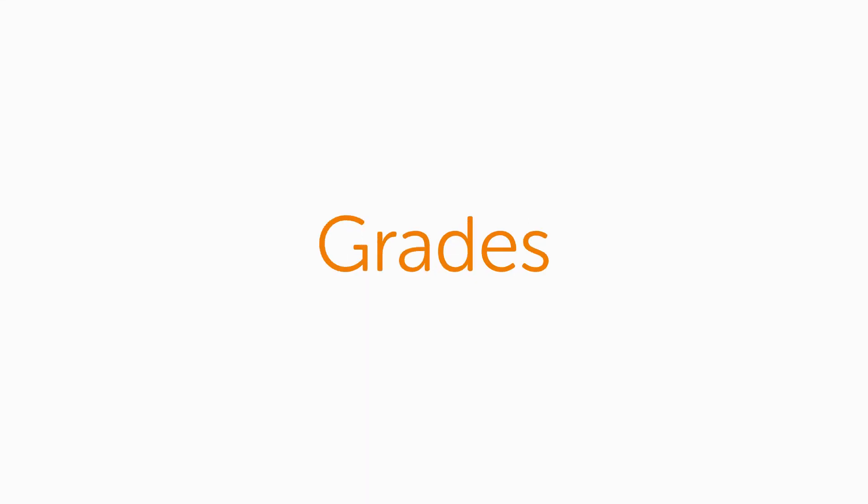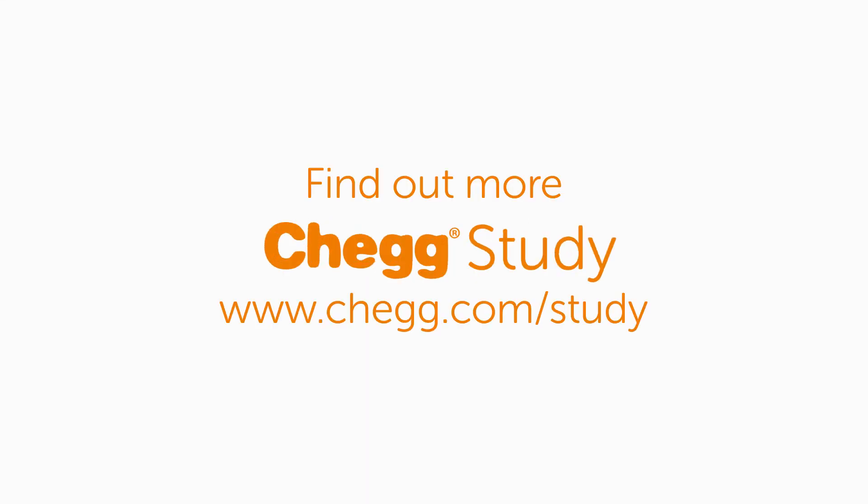Before I started using Chegg Study, I had really bad grades in a lot of my classes. Like biology — I had Ds and Es. But after I started using Chegg Study, I saw immediate responses to it. I got a B on my next exam, and after that I got an A. So Chegg Study really does help improve grades, like immediately.